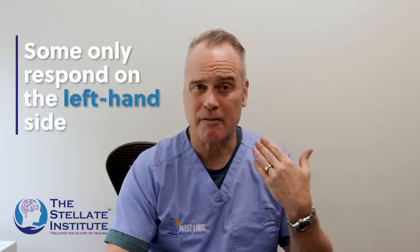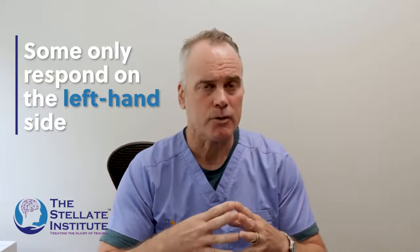Over the course of time, almost serendipitously, we found out that some people only respond on the left-hand side. It was a person I trained to do stellate ganglion blocks, and they said: there was a person I did their right-sided stellate ganglion block, and they looked like a good candidate, but they didn't get better. So the next day I did their left-sided stellate ganglion block, and they got better.